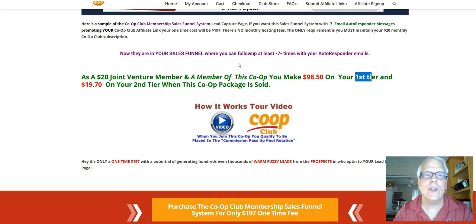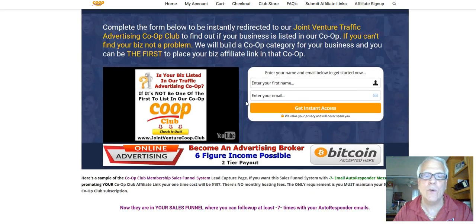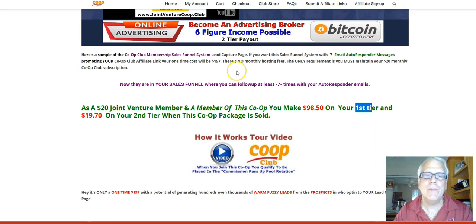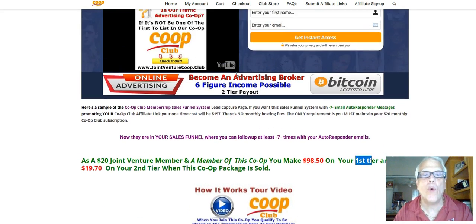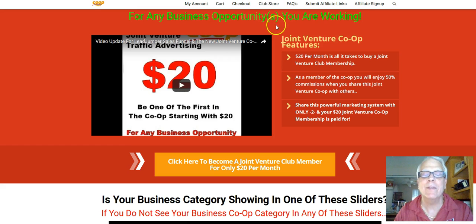They come down here and they go, 'What's this all about? What is this co-op all about — number 12?' They click on this image, and now I'm doing the selling for you. They're listening to my presentation about how important it is to capture a prospect's information. It does take about three to seven times for a prospect to be comfortable, for follow-up, where they will actually come back to this page with your affiliate link embedded.